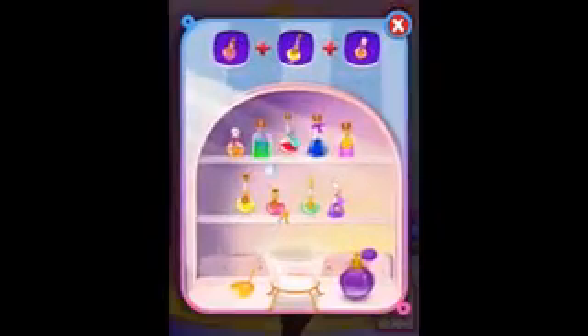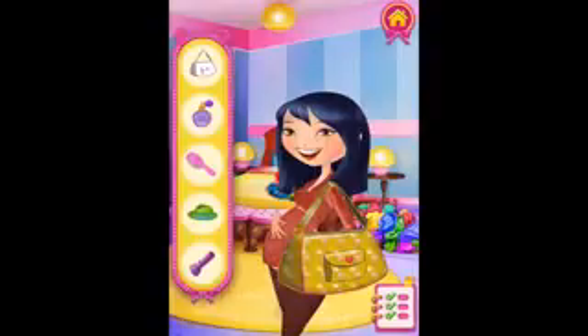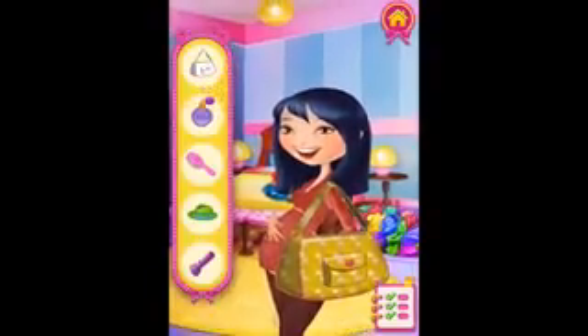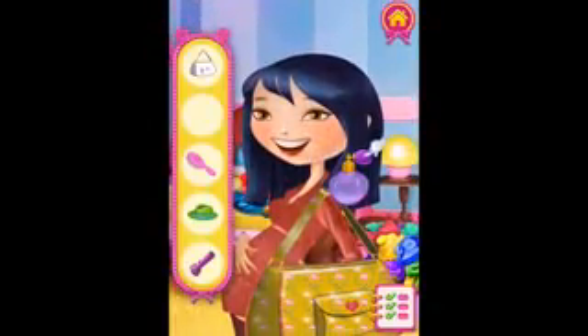Perfume next. We need to mix the perfect perfumes — this pink one, and this yellowy-green one — actually it's just yellow, isn't it? And the orange one. Time to put the ladle in. Let's see how that went. Does it smell really good? Yeah. While she seems happy, we should spray it on. That smells good.